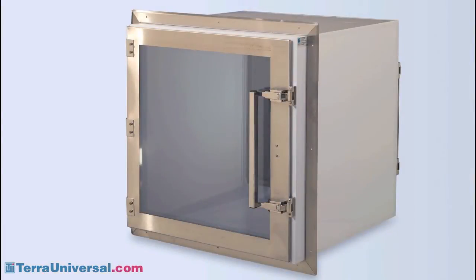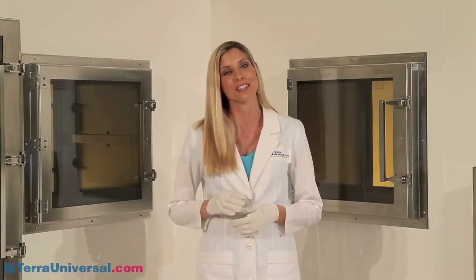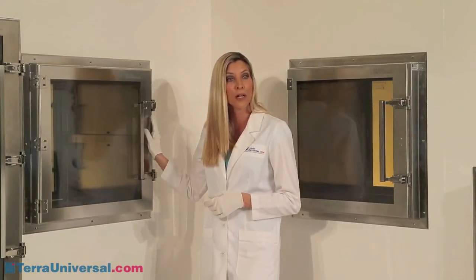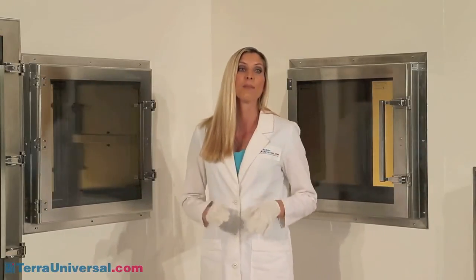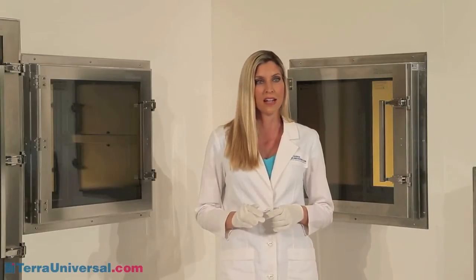For more aggressive chemicals, Terra offers chambers made of acid-resistant polypropylene. Chambers also come in powder-coated or stainless steel. This model is fabricated of electropolished 304 stainless steel. Electropolishing removes the top layer of surface impurities, including iron, leaving a chromium and nickel-rich, extra-smooth top layer appropriate for the most rigorous cleanliness standards.